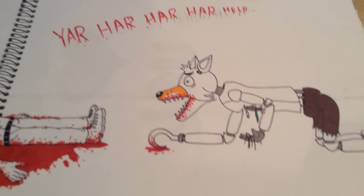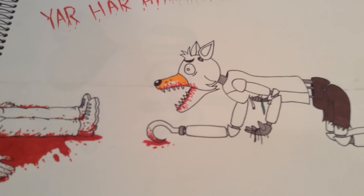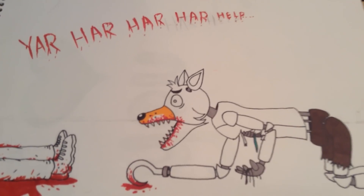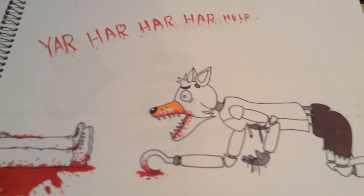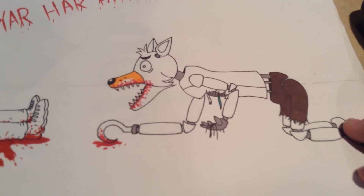This one — the idea came from Lin Tonic, I think his channel is. He does Five Nights at Freddy's speed paints and I saw this picture and I'm like, oh I gotta draw this. I haven't finished it yet, I might finish it. So yeah, that one was pretty cool.